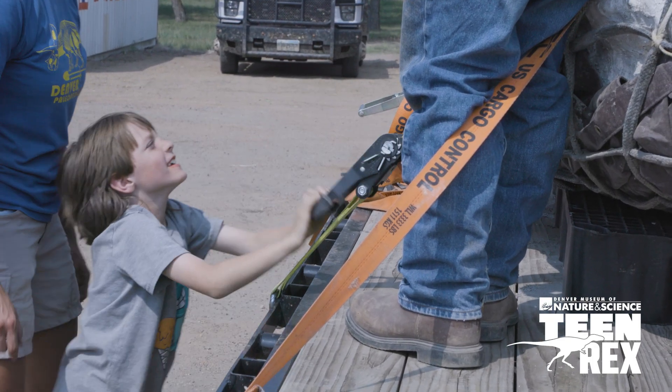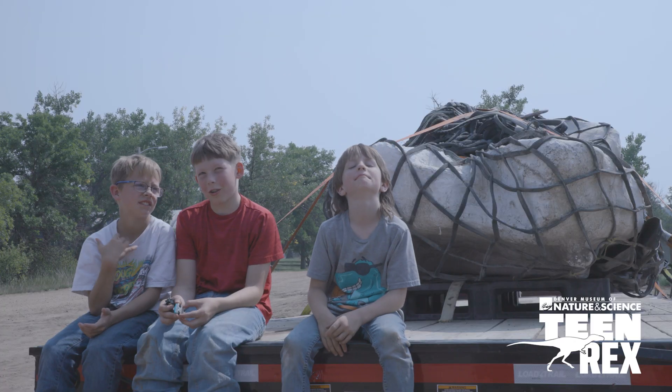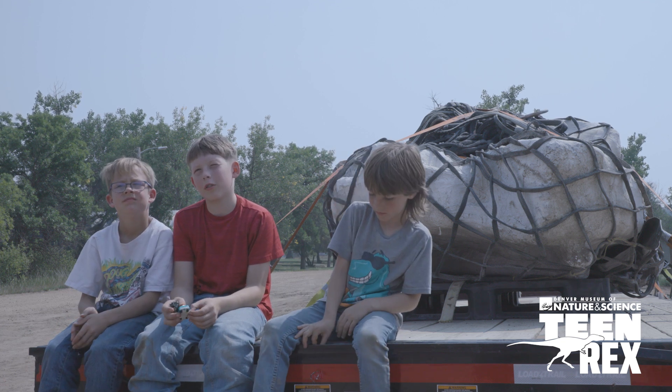I hope this discovery inspires other kids to go out and make more discoveries. There are so many more discoveries to be made. The best fossils are still in the ground — that's what I always tell everybody.